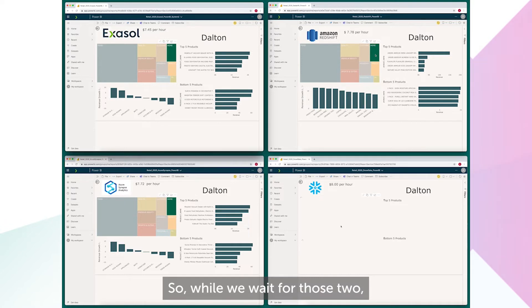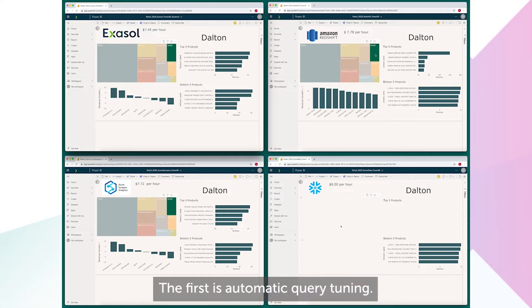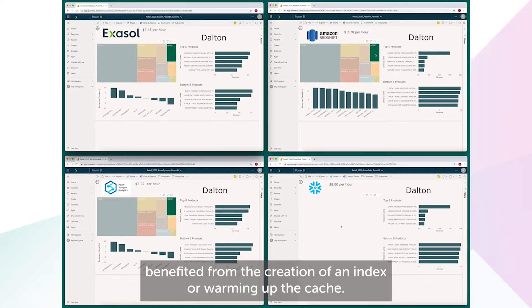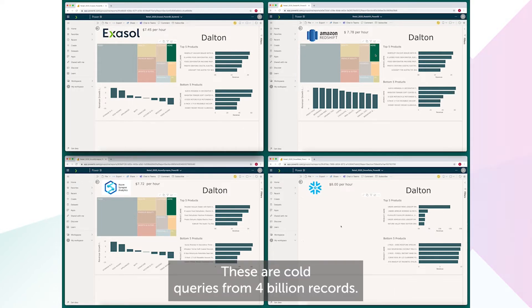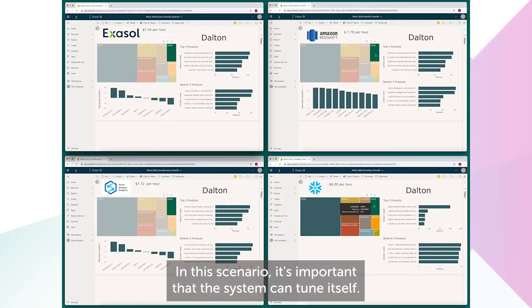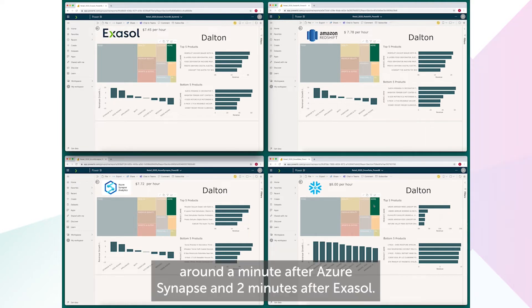So while we wait for those two, let's investigate what's giving Exasol the performance advantage. The first is automatic query tuning. Nothing was done to these systems ahead of time, such as pretest tuning. None of the systems benefited from the creation of an index or warming up the cache. These are cold queries from 4 billion records — the kind of thing your analysts will want to do when they explore datasets themselves in order to discover insights. In this scenario, it's important that the system can tune itself. Notice that Redshift has now crossed the finish line, around a minute after Azure Synapse and 2 minutes after Exasol.